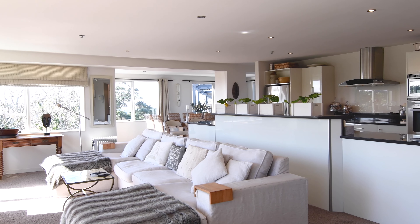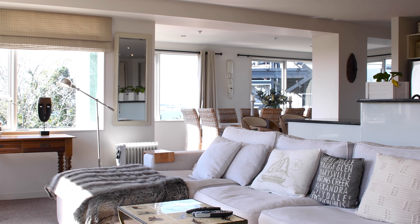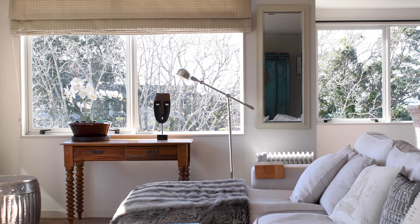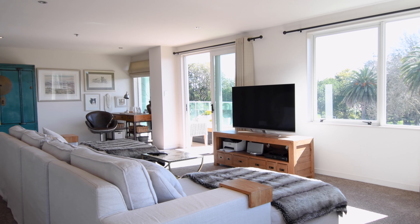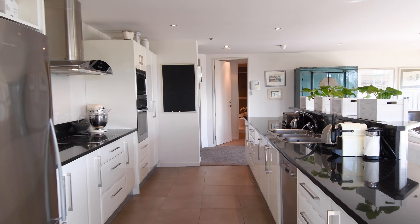Large kitchen, open plan, spacious living. All the furniture that you see in here is for sale in this particular tender — you can offer a tender with it in or without it, that's up to you.